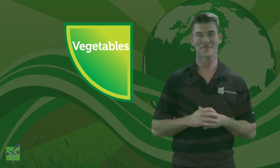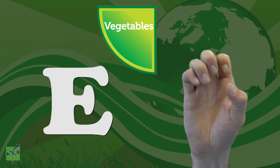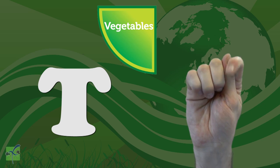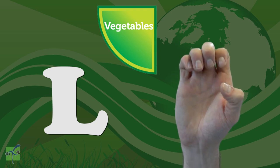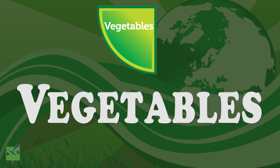Copy and repeat after me: V, E, G, E, T, A, B, L, E, S. Vegetables. Great job.